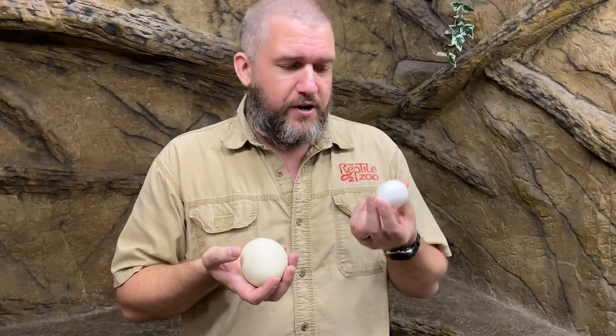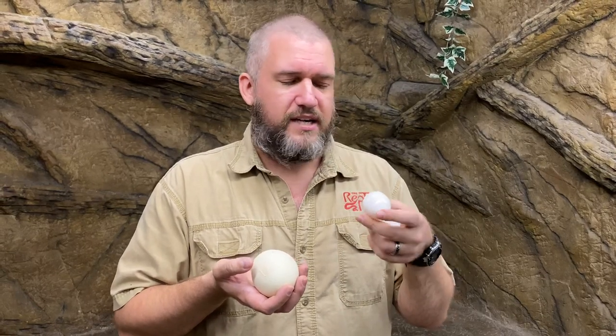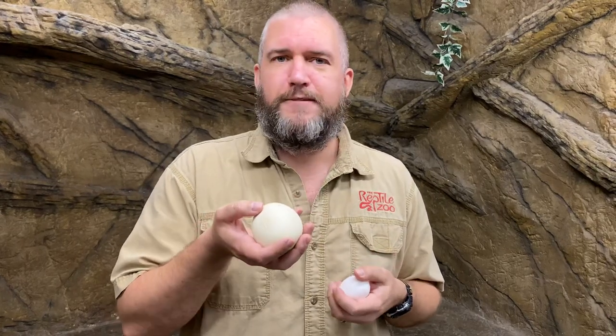The reason for that is because reptiles and birds do their eggs very differently. With a bird, they have to roll their egg around and make sure it's constantly being placed on all different sides so it can incubate properly. They don't need their eggs to stick together, so they can just be hard, calcified eggs. A reptile's egg, on the other hand, needs to have that flexible exterior.